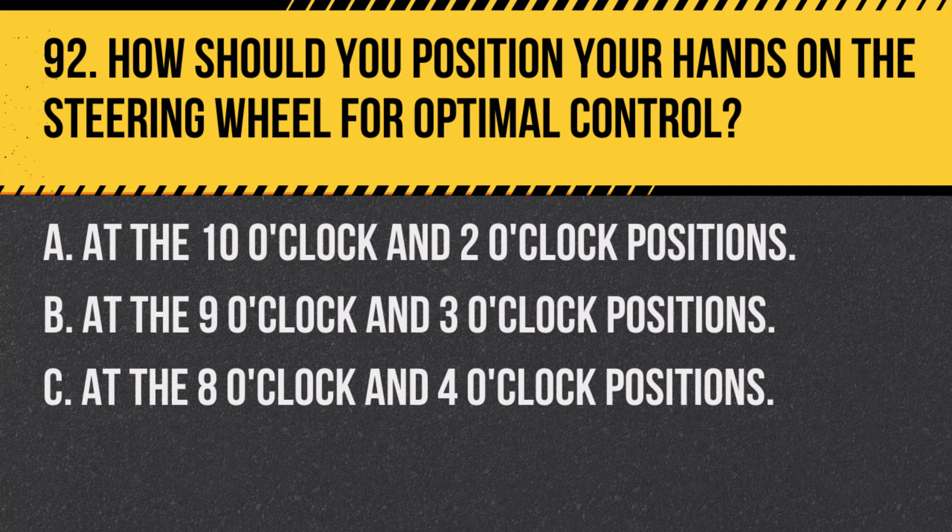Question 92. How should you position your hands on the steering wheel for optimal control? A. At the 10 o'clock and 2 o'clock positions. B. At the 9 o'clock and 3 o'clock positions. C. At the 8 o'clock and 4 o'clock positions. Answer: B. At the 9 o'clock and 3 o'clock positions. This position offers the most control and reduces fatigue.